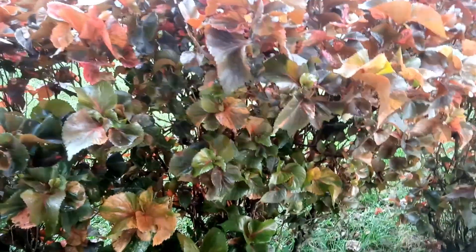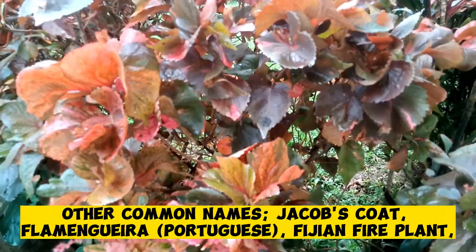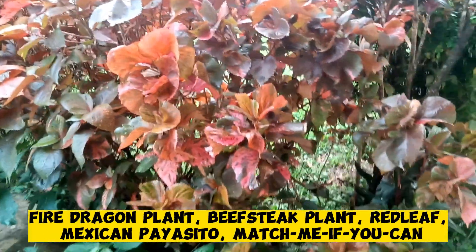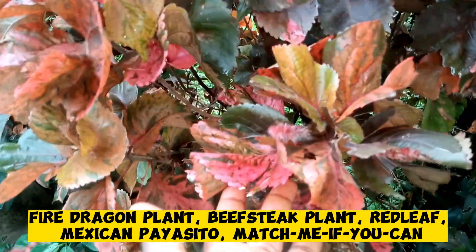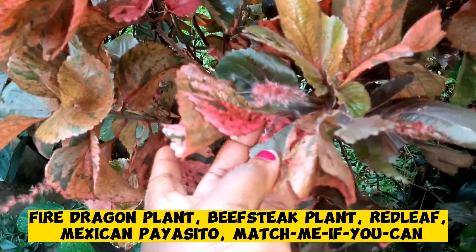Red akalifa also has other common names such as Jacob's coat, flamingueira in Portuguese, Fijian fire plant, fire dragon plant, beef steak plant, red leaf, and in Mexico it is called mexicanita or match-me-if-you-can.